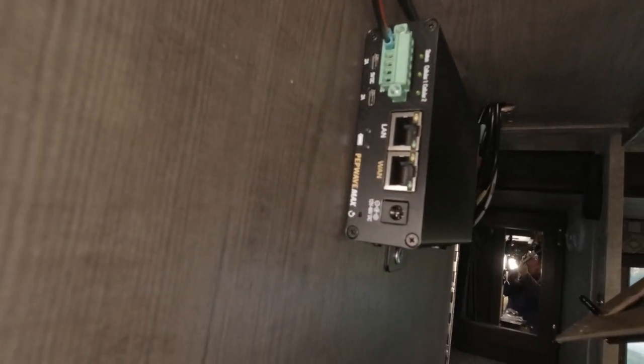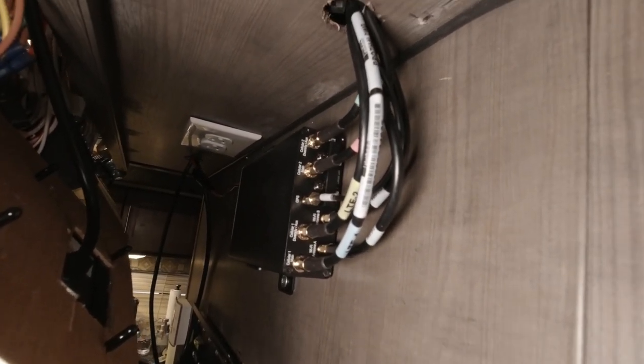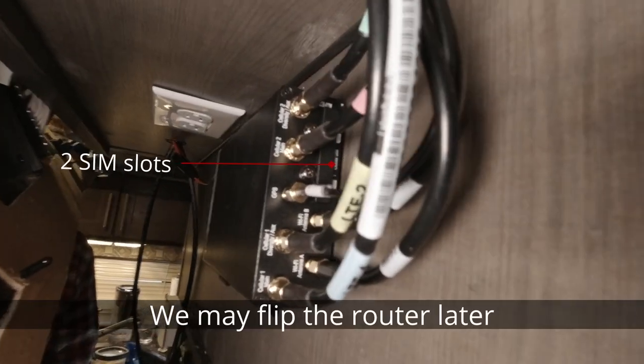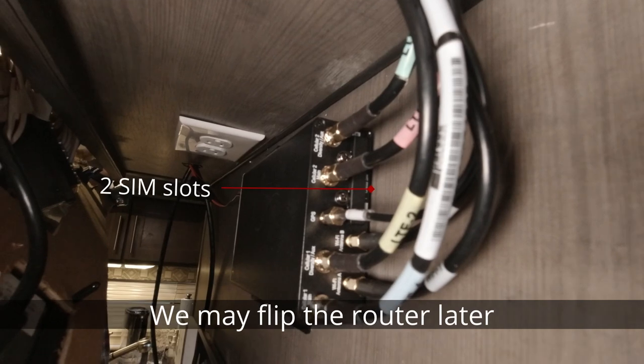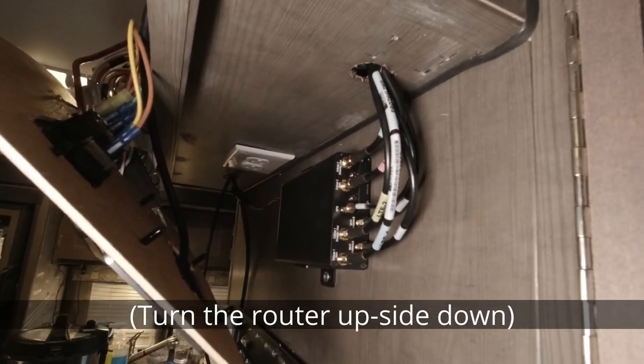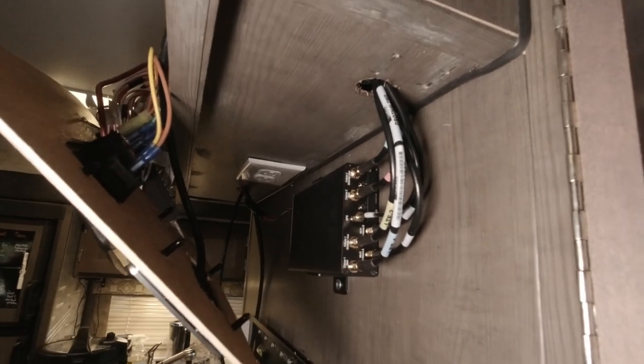On one side, if we wanted ethernet connections, we could use them. The side that is easier to get to has the locations for the SIM cards. Beautiful routing job — it's looking great.